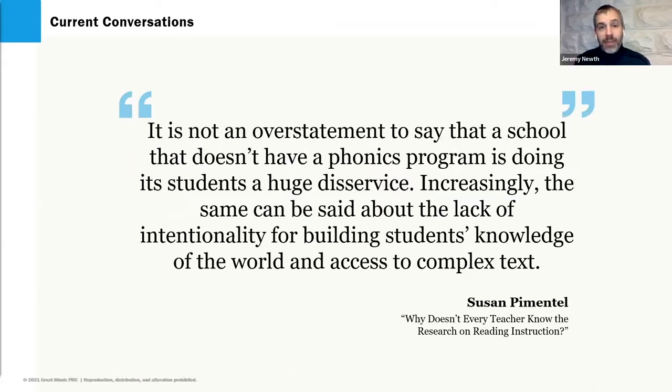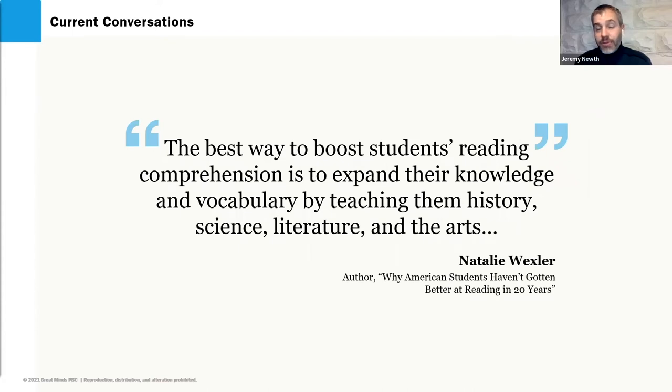That's how we overcome inequities that can otherwise exist in the classroom. Sue Pimentel — the researcher who said 'let all the kids read the good stuff' — talks about the value of phonics, and also the critical nature of building students' knowledge of the world, because that is what allows students to access text and read to understand.